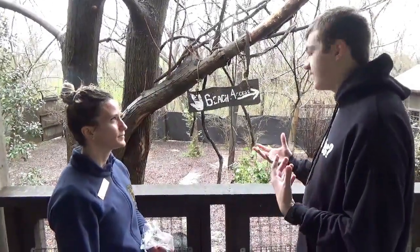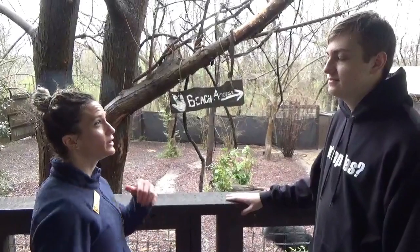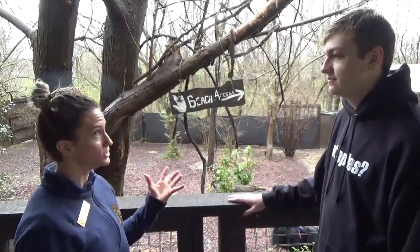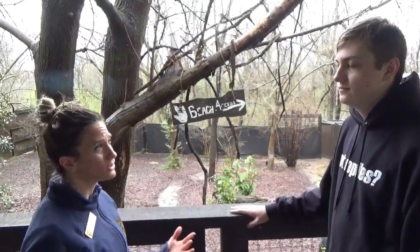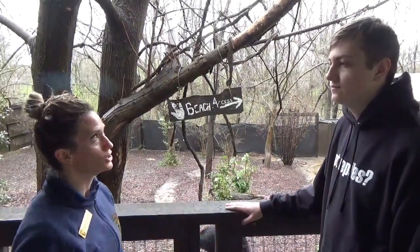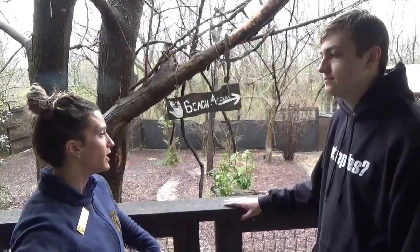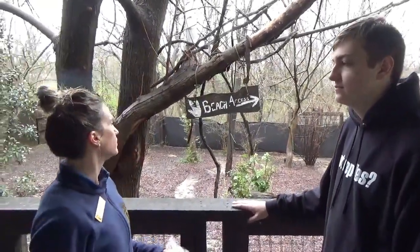One thing cassowaries are known for is that they're aggressive. Do you mind going into more detail with that? These guys are super powerful — they have an amazing kick. They use that toenail to disembowel and eviscerate anything that comes into their territory. Since they're so territorial and solitary, they prefer to have their own space. If something threatens them, they're going to charge. They may do a bluff charge at first, expand their cheeks, pump out their bodies. They have false wings on the side of their body — a quill-like structure.